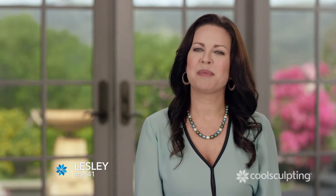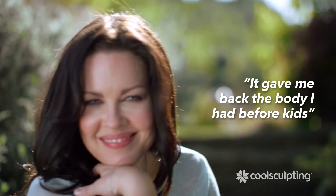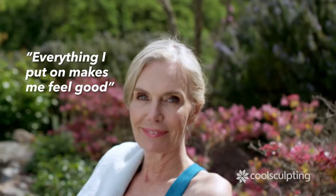After getting the CoolSculpting procedure, it gave me back the body I had before I had kids. I feel much more confident. It feels so good to just put on anything and know that I look as good as I've ever looked. I don't have to think about what I wear and how it's going to make me feel anymore. I know everything I put on is going to make me feel good. And that's a new feeling.